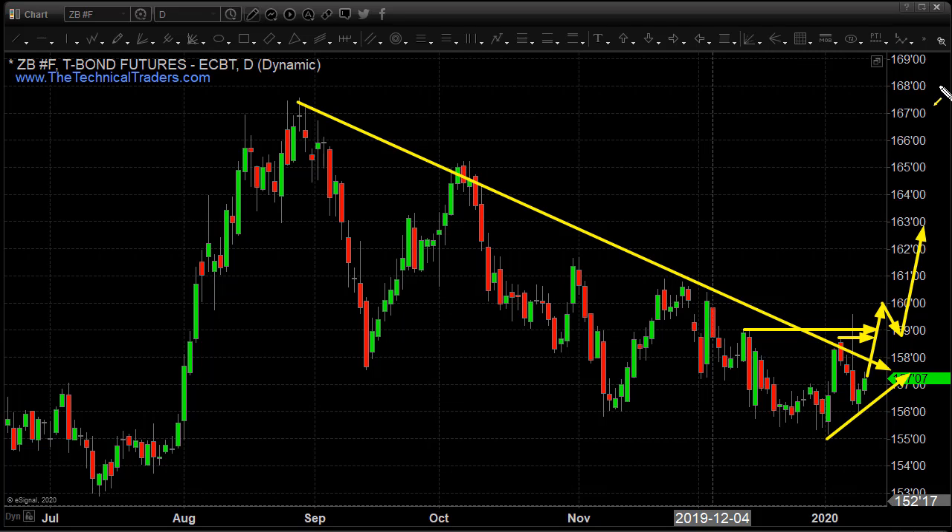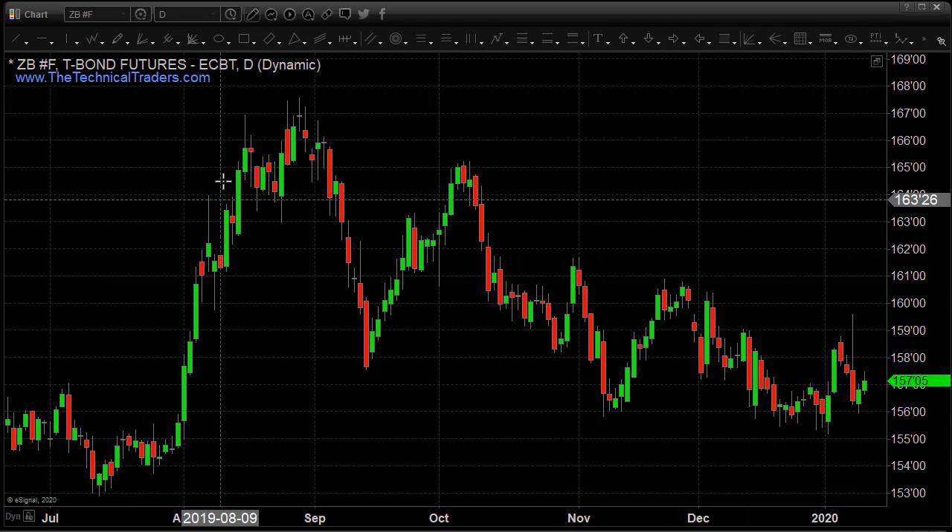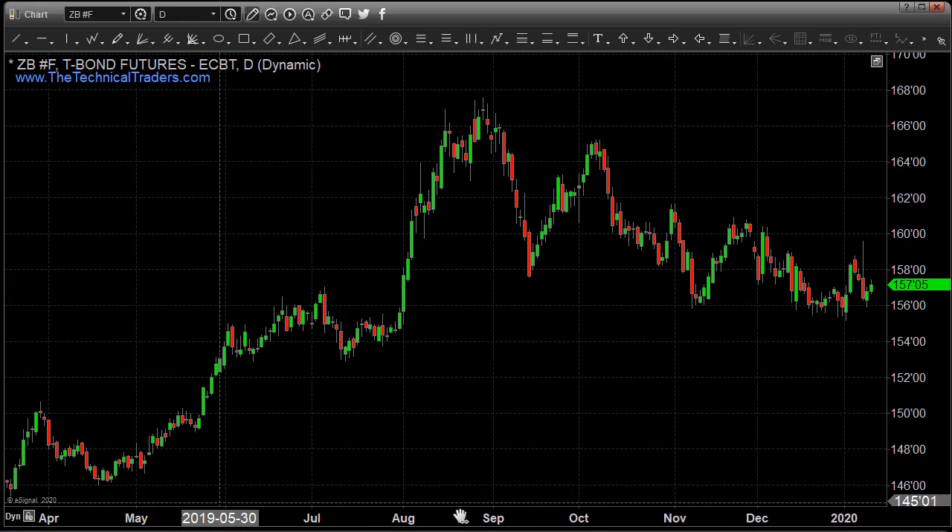Gold has formed the same pattern — it took off and ran. Obviously with Middle East issues it really ramped up the price of gold. I expect bonds to do the same thing, but not based so much on fear in terms of the Middle East, but in terms of money flowing from the stock market eventually into the bond market to protect itself from potential downside going forward.